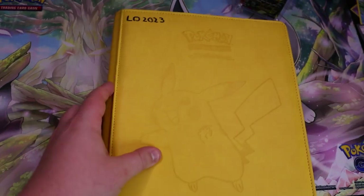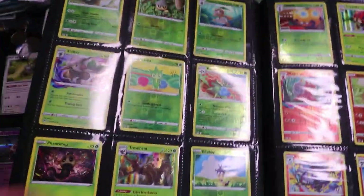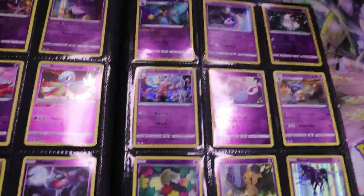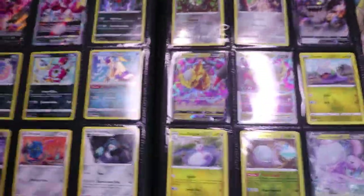Next binder up will be Lost Origin 2023, which is fully complete as well. We'll flip this open — all of Lost Origin fully complete here. Not all the reverse holos are done; this isn't a master set, but I'm very happy with where it's at according to my standards. This set is fully complete — we have all the cards in it. I'll do a quick flip through the main set with Giratina there and Zoroark up top.